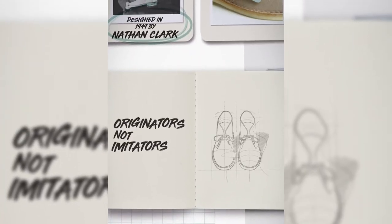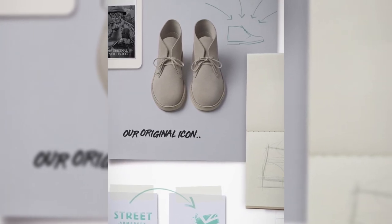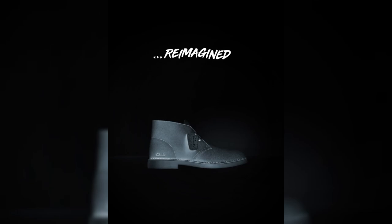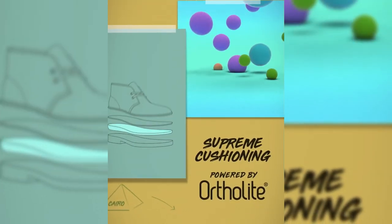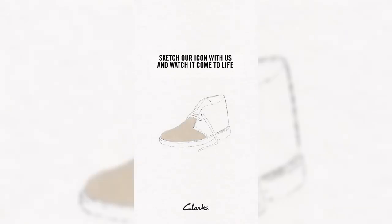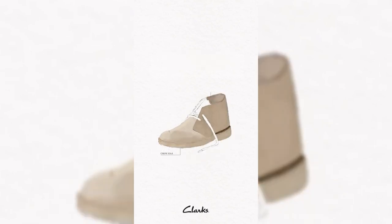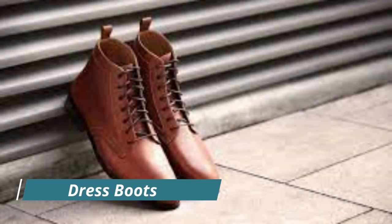Number three: desert boots. Moving on to the timeless desert boots — durable, hard-wearing, and also stylish. These boots have a thicker sole, making them perfect for a bit of hardcore walking. From formal suits to chinos and hoodies, you can style them any way you like. They are the kind of boots you can wear day in and day out without breaking a sweat, thanks to the leather inner lining — no more sweaty feet.